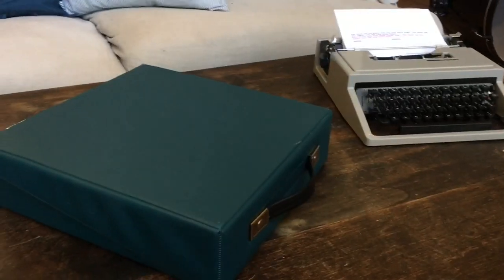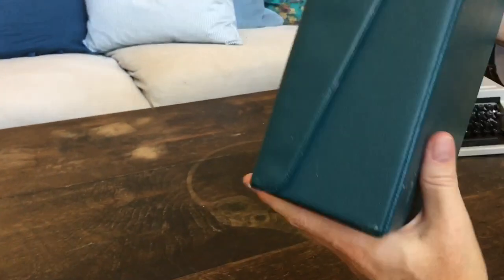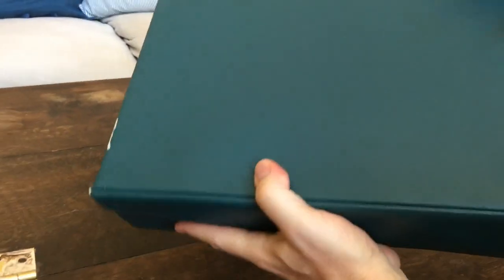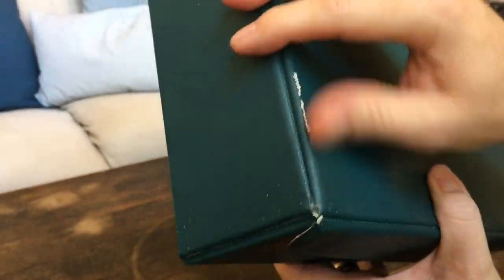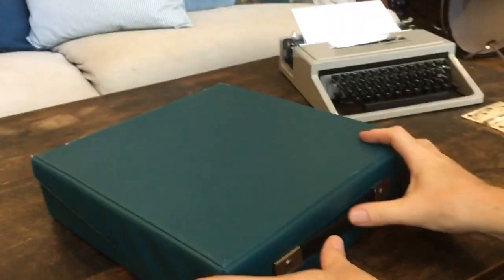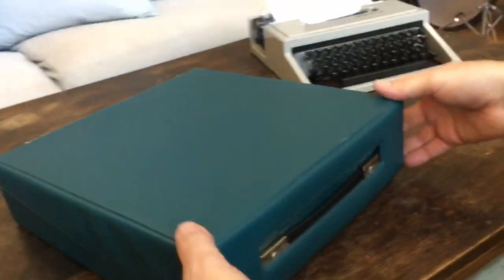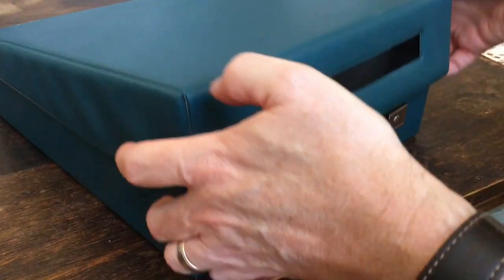Now let's take a look at the case. The case is in good shape — it's got a few little scuffs here and there, but it's a plastic vinyl case. I think that might be white-out; I've cleaned this but I'm going to do a little bit more cleaning on it. The handle is in good shape — it pulls out like so, the handle goes between there, and opens up like that.